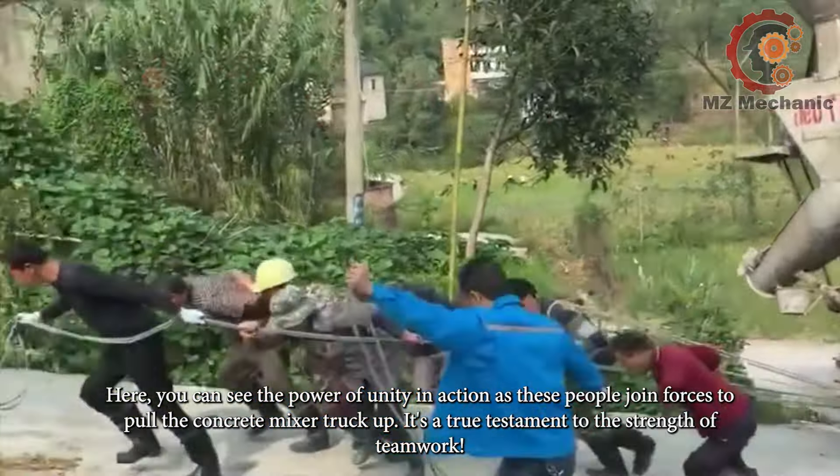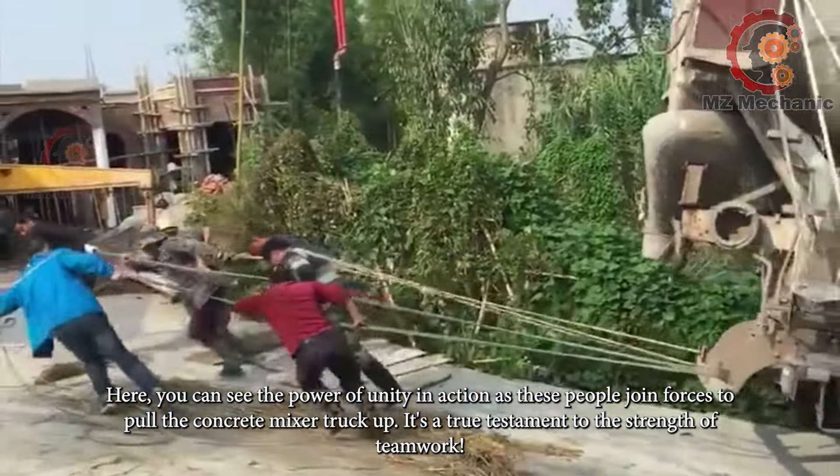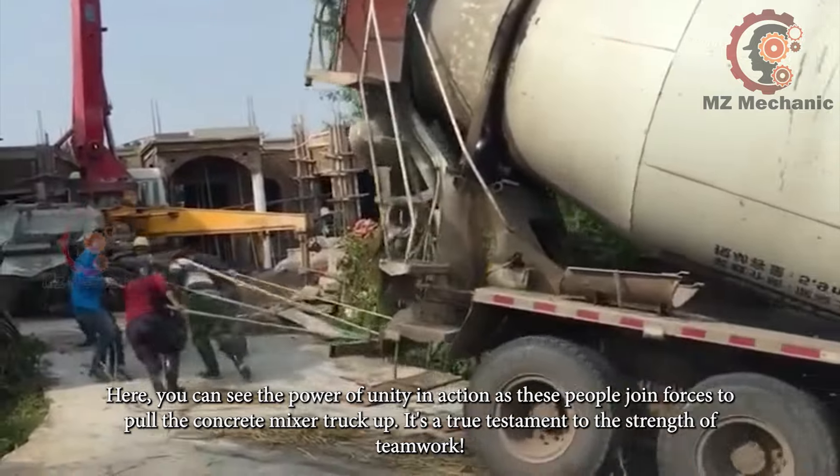Here you can see the power of unity in action as these people join forces to pull the concrete mixer truck up. It's a true testament to the strength of teamwork.